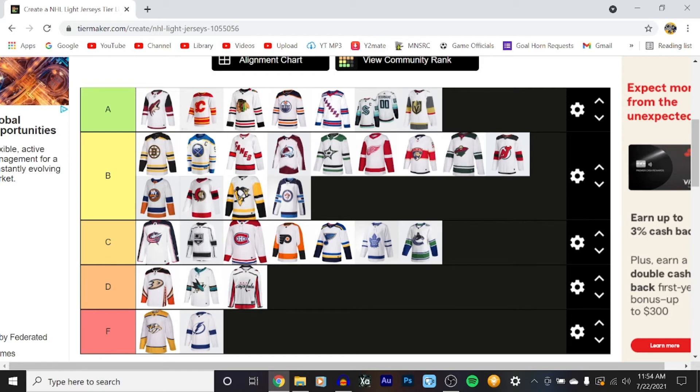Alright, Nashville, you deserve an F. You absolutely failed Adidas. New Jersey, keeping B. New York Islanders, I'm keeping B. New York Rangers, I'm keeping an A — the New York Rangers away jerseys are one of my favorite away jerseys. I'm going to keep Ottawa a B. I'm going to keep Philly a C, sorry. Keep Pittsburgh a B.